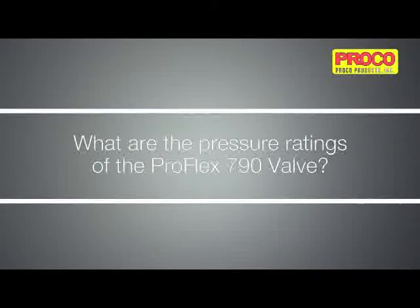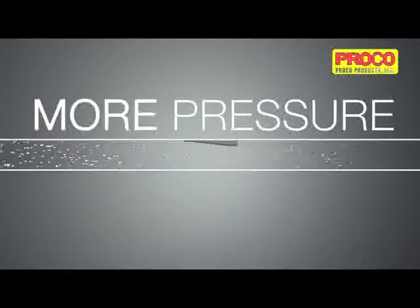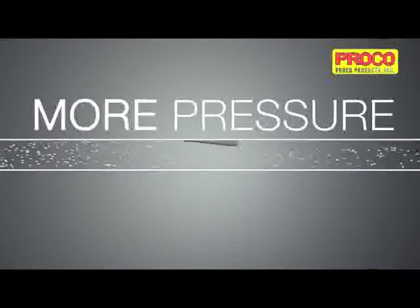What are the pressure ratings for the ProFlex 790 valve? The pressure rating varies depending on pipe diameter — the smaller the diameter, the higher the pressure, and vice versa.